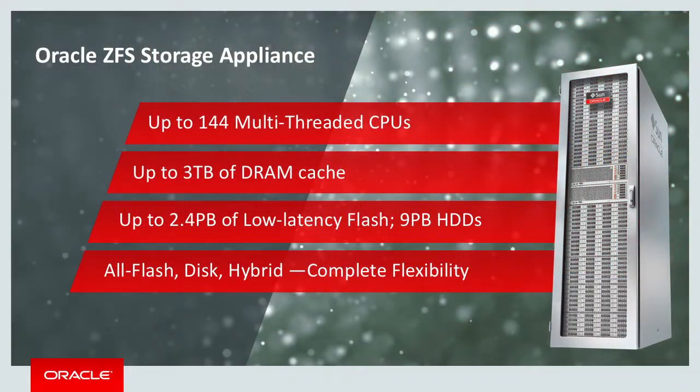Instead of a conventional NAS device that's disk or even flash constrained, we are able to accelerate all workloads with a highly intelligent combination of multi-threaded CPUs, massive DRAM, and hundreds of terabytes of flash cache. You get screaming fast performance for any database, any application, and any virtual machine.